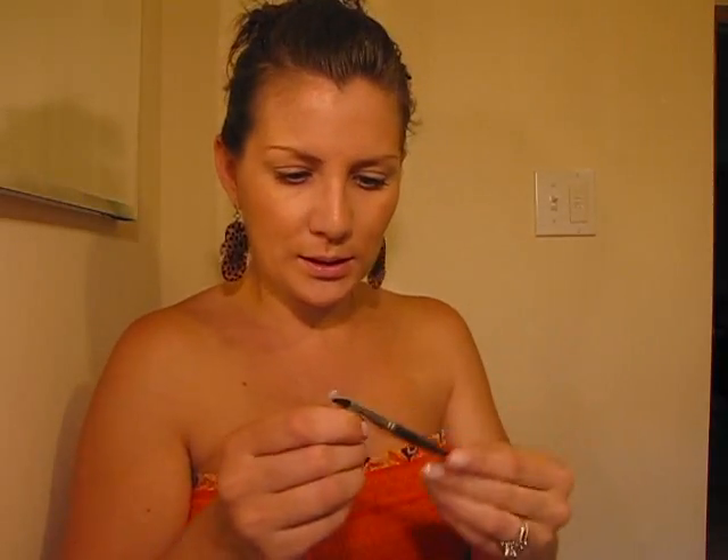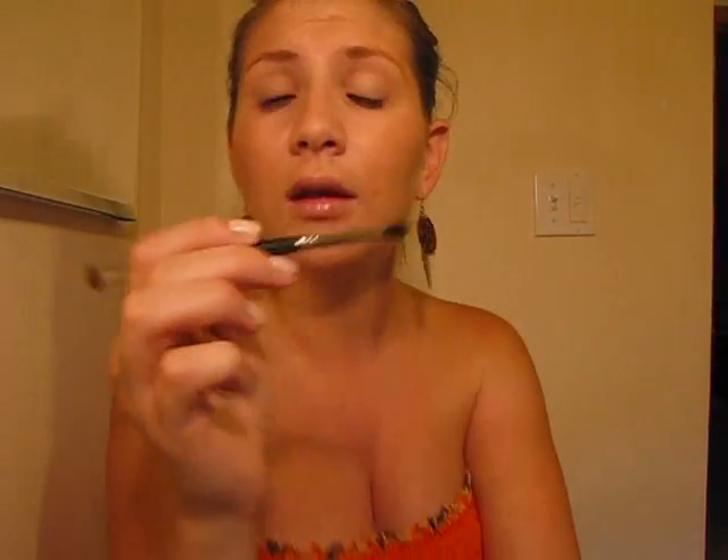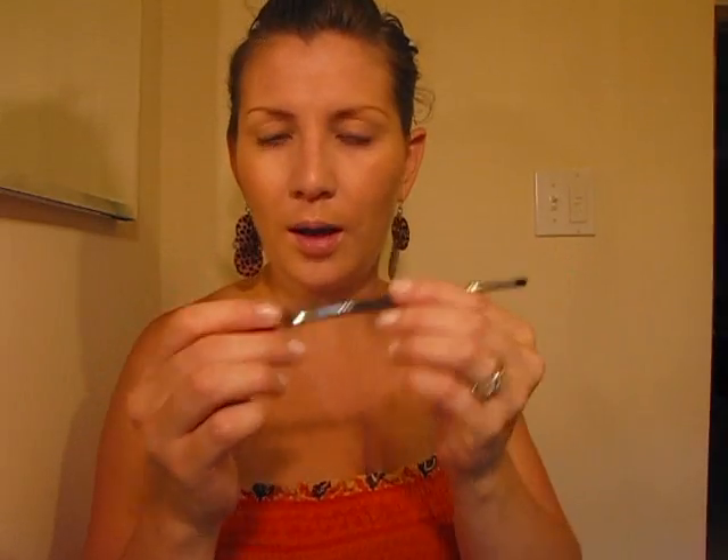I bought one of the duo brushes just to try. This is actually like the perfect travel brush because it's not too big — you can see it's a lot smaller than the other brushes. It's two different brushes: just a basic applicator brush on one end, and then a crease blending brush on the other end. It's called the Chiseled Fluff and Pointed Duet. Perfect for putting on your lid color and then doing your crease color with the other side. This is actually a really good one to travel with.